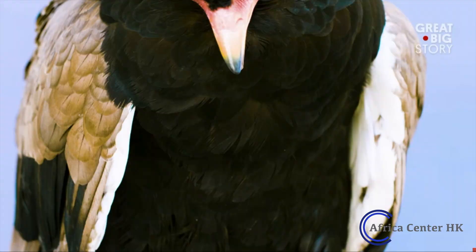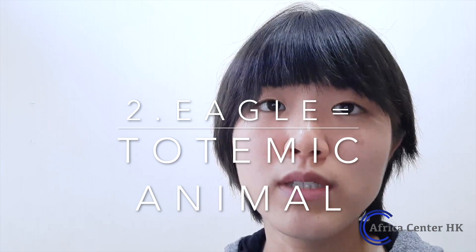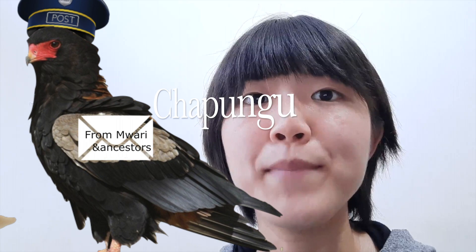The bird engraved in soapstone became an icon of today's Zimbabwe. It is used on the flag, banknotes, coins, and monuments, and there are over 100 organizations that incorporate the bird in their logos. This bird is said to represent either the Bateleur eagle or the African fish eagle. One explanation is that it represents a new king; another, more probable explanation is that the Zimbabwe bird represents sacred or totemic animals of the Shona — the Bateleur eagle, called chapungu, held to be a messenger from Mwari (meaning god) and their ancestors.